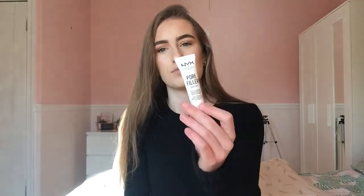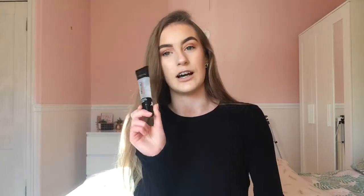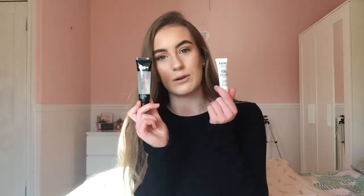For primers I have two staples: the NYX pore filler primer, which I got in a set in the Boxing Day sales — I think it was the matte versus glow set. This is amazing for covering your pores and I use it every day. My other primer is the L'Oreal Infallible mattifying base primer, which makes your face matte and keeps your foundation on all day. Ever since I got this at Christmas, my foundation lasts all day. I highly recommend both of these.